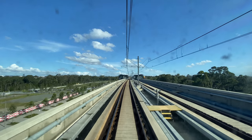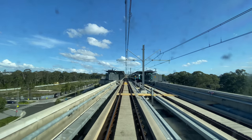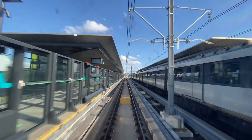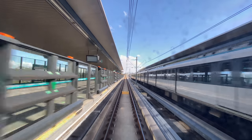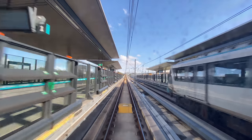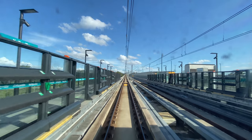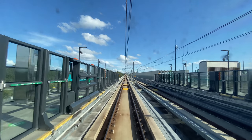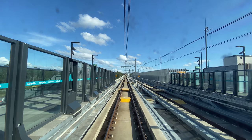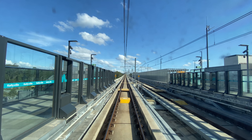Although the trains are currently six cars long, the platforms are designed to cater for eight car trains in the future. This is why the train stopped short at the end of the platform. We are arriving at Kellyville.